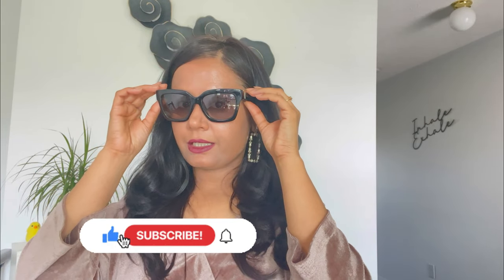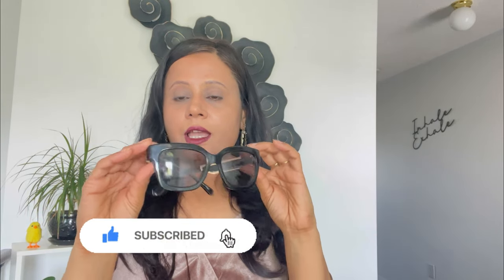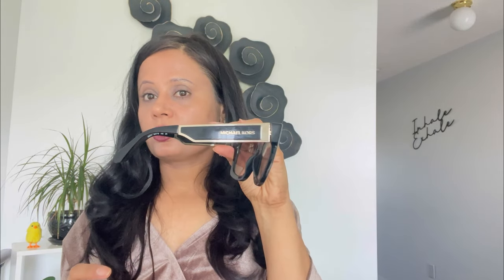The first sunglasses I'm sharing with you today are from Michael Kors. These sunglasses are quite big, and I like such sunglasses because they provide a lot of coverage. If you can get something which can also protect your skin around the sides, it would be even more beneficial. These are UVA and UVB protection sunglasses and really nice ones to suit a round face type.